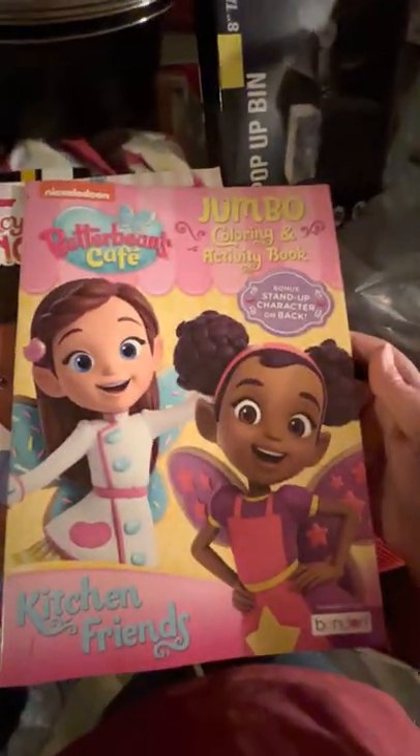These come from Dollar Tree, a dollar each. Some are from Walmart. It's insane how they're pricing their coloring books — they're like $5 and $10 and even higher. And I got two of these.